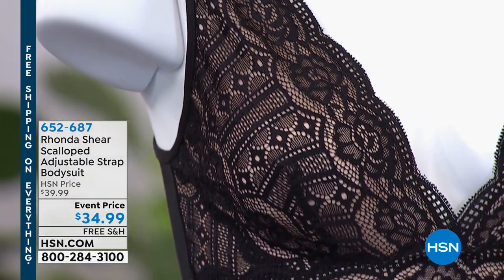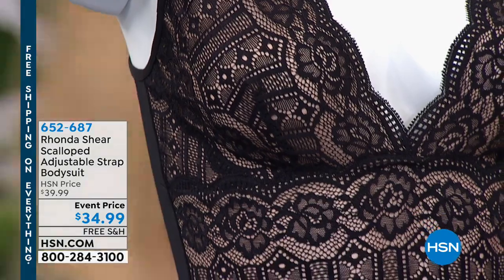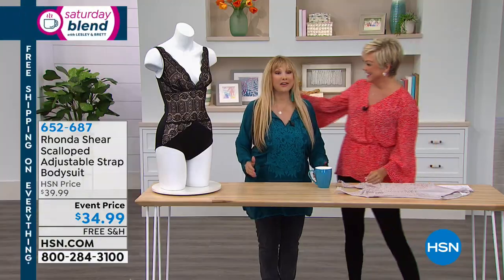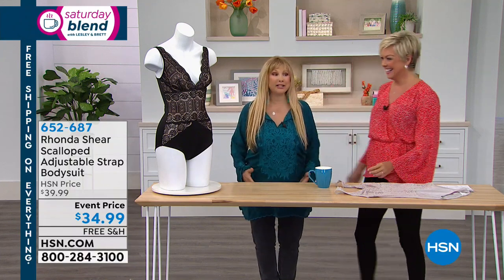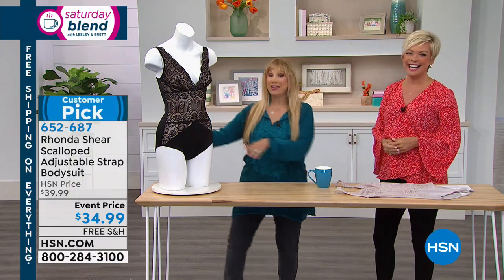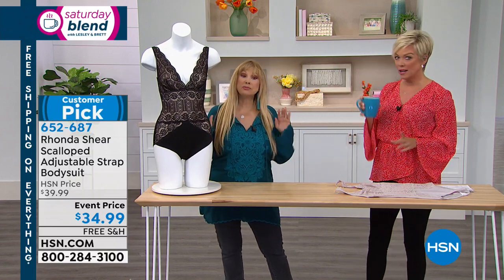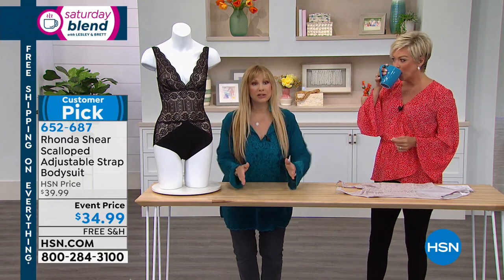Rhonda Shear has been with us for about 16 years — you know her from Up All Night and Up All Morning. This is going to give you some energy. It's the sexiest, most beautiful piece, and it has function. It keeps everything in place, it would be an amazing swimsuit, it has adjustability. You don't need a bra.